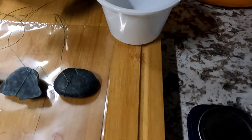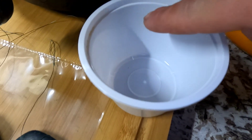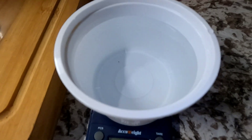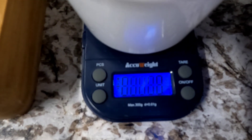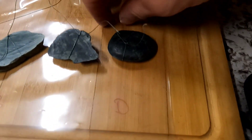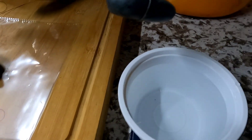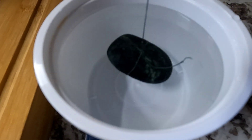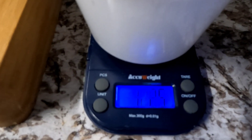The next step is to fill your container three-quarters full with water. Turn your scale on again and tare it out to zero. Then take your rocks, hold them with the string, and suspend each one in the water without touching the sides or the bottom. Hold it as still as you can and figure out what that reading is.